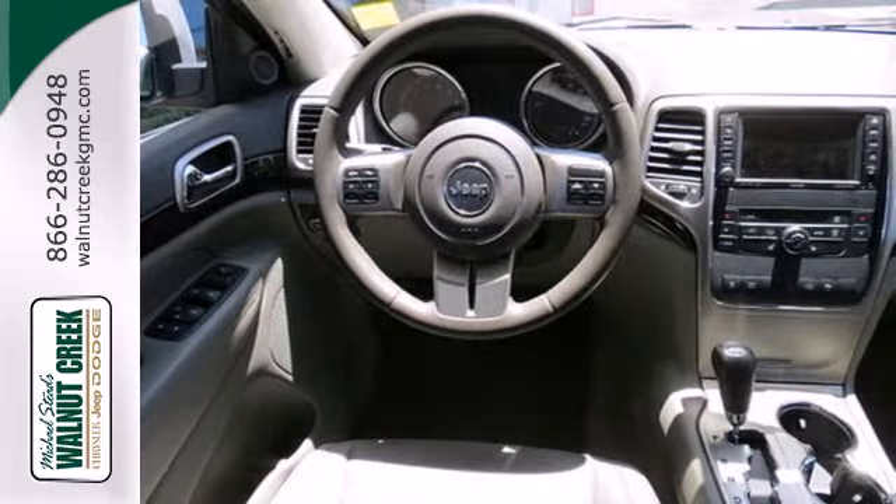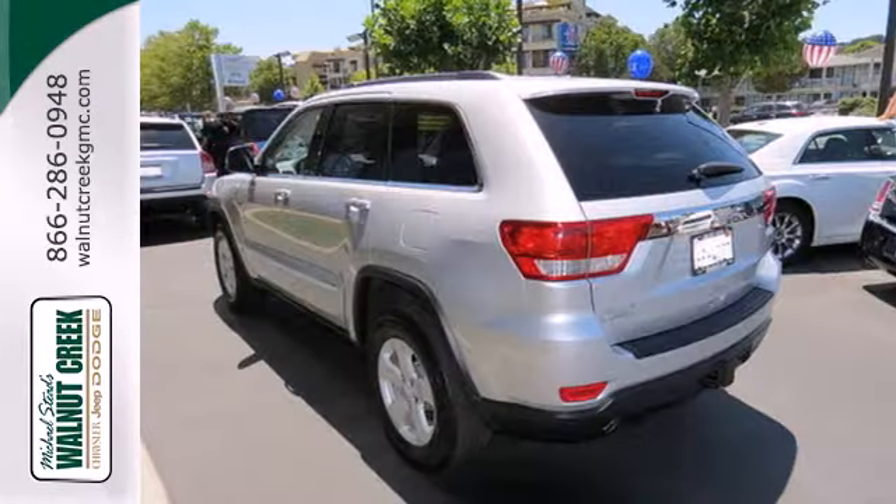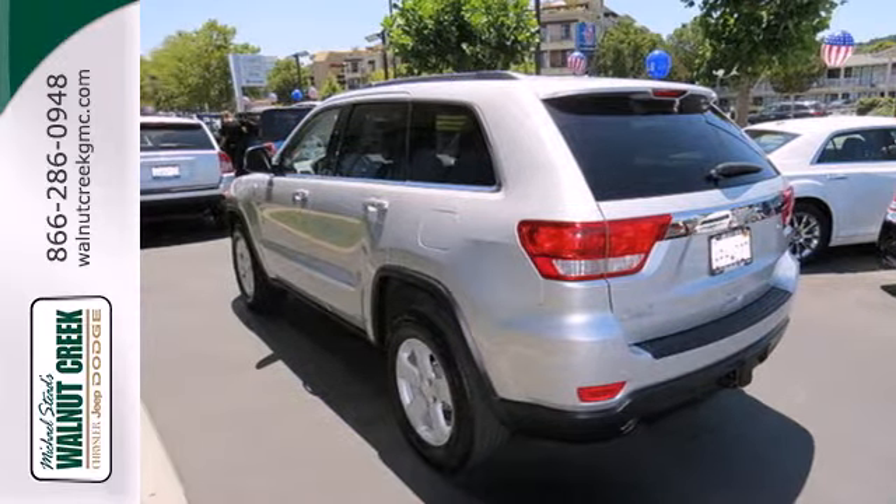Many have tried to copy the Grand Cherokee's bold style and rugged performance, but it's still the original and the best. Come on in today and see it for yourself.